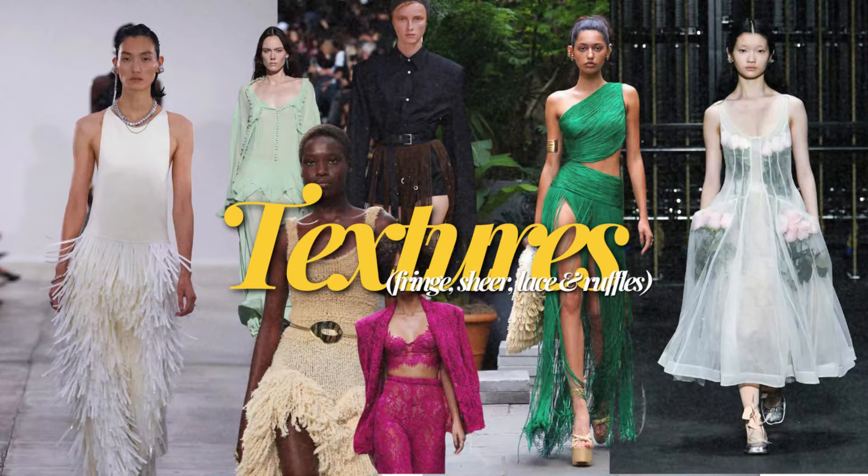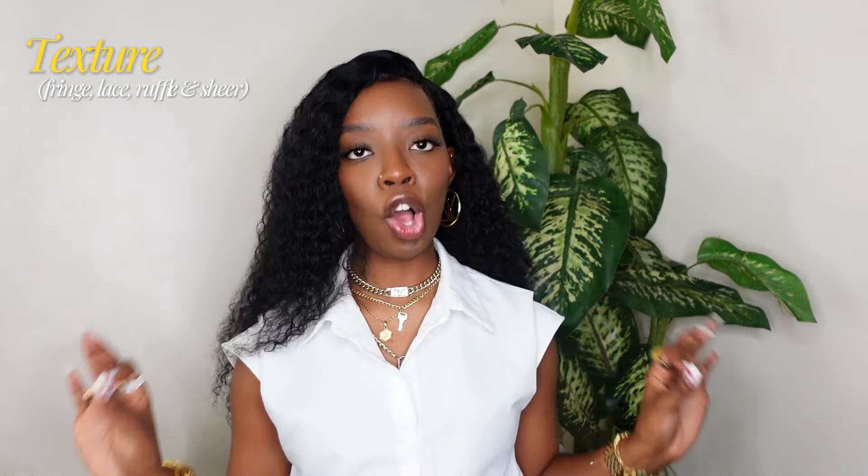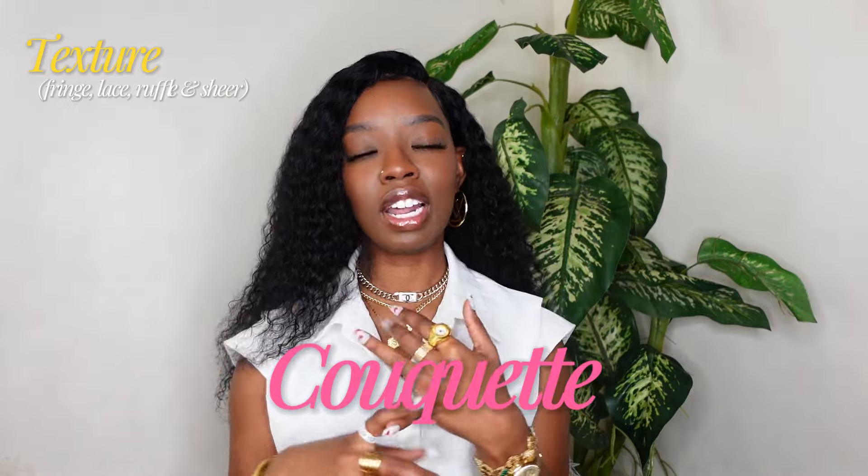The last trend I have for you today is texture. I've been seeing a lot of texture — fringe, ruffles, lace, sheer — I've been seeing it all. I love this because the girls get an extra element to play with when dressing up. I know a lot of girls have been loving the coquette style, which is kind of where I've been seeing a lot of the lace and ruffles. Overall, this element just adds an extra dimension to certain basic outfits.